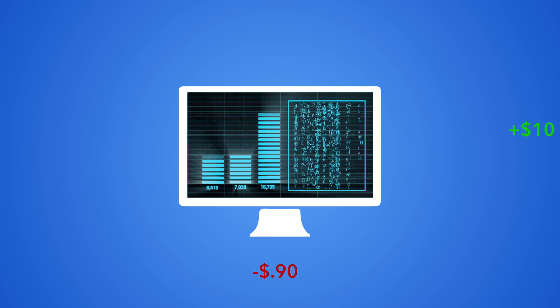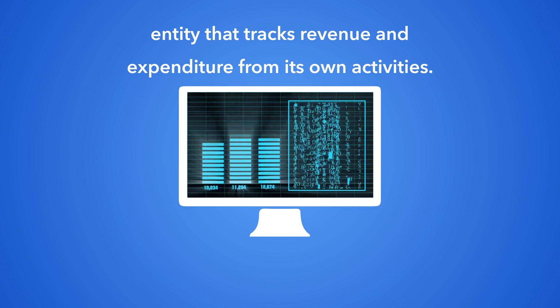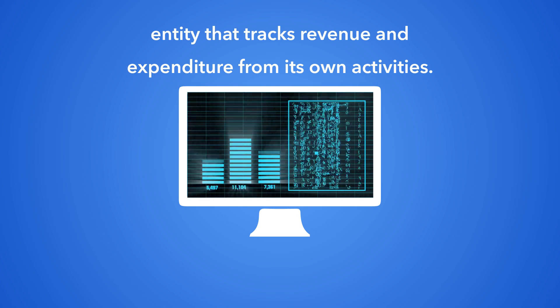For the first time in history, a device will be able to earn and spend money on its own, turning the machine into an entity that tracks revenue and expenditure from its own activities.